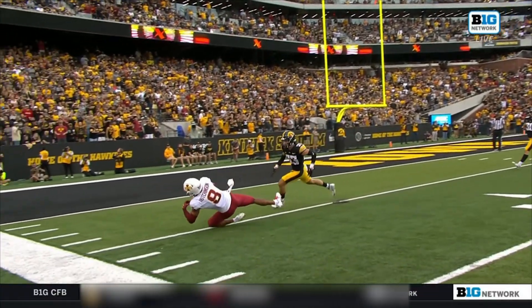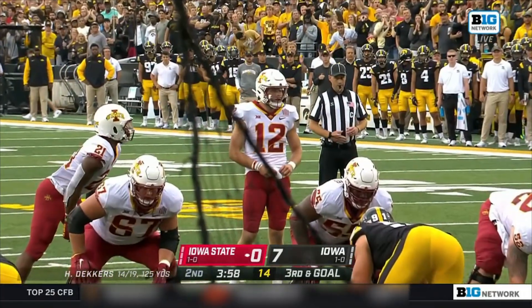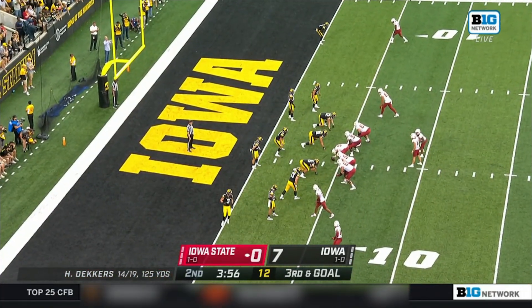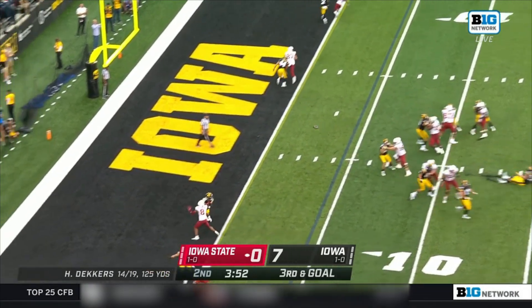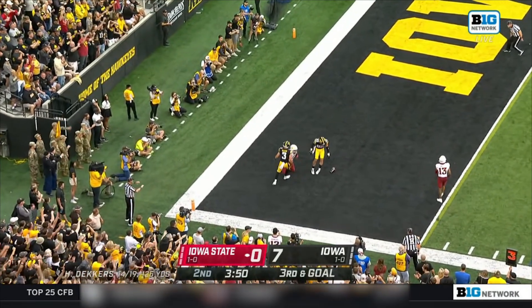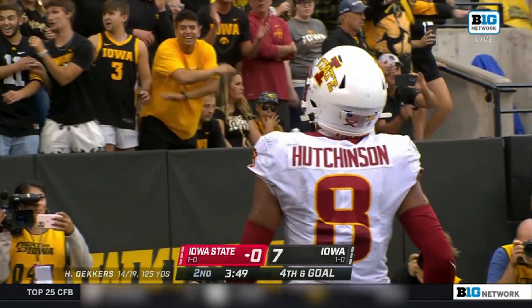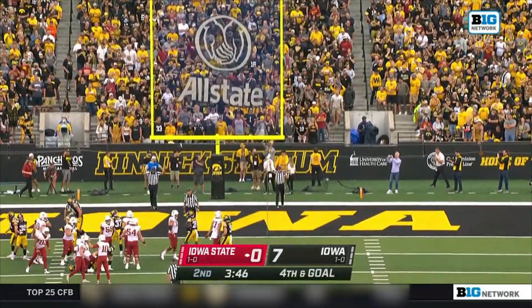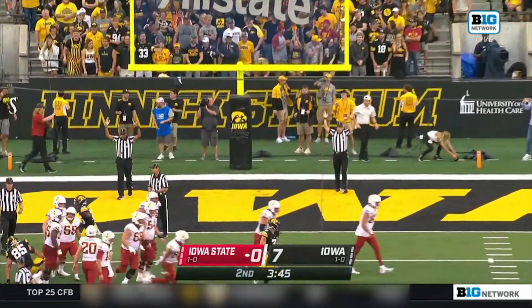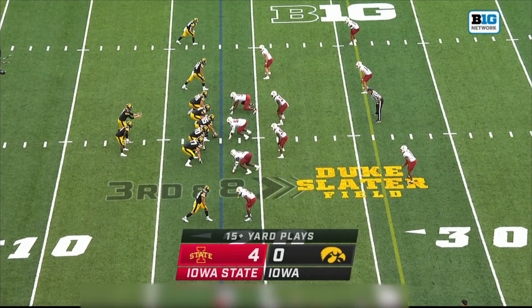Throwing it precisely where it has to be — over the outstretched outside shoulder. Big third down, here comes pressure. Lofts it for Hutchinson — oh, he almost had a one-handed Odell Beckham catch. A low kick for the true freshman, but bottom line, he got it through. All chunk plays in this game have been on the side of Iowa State.